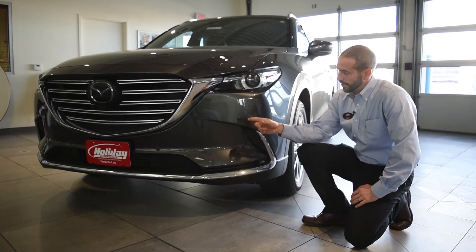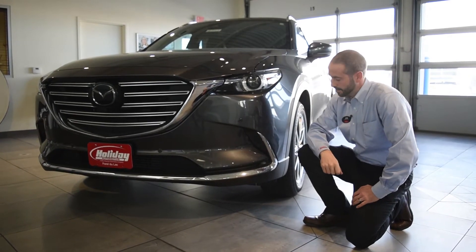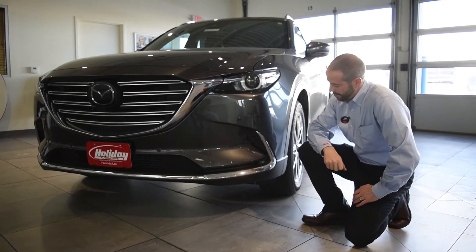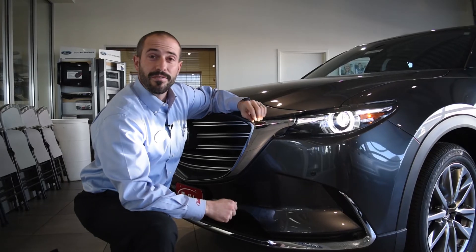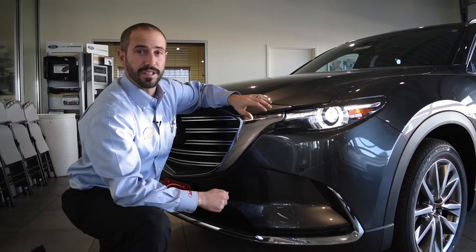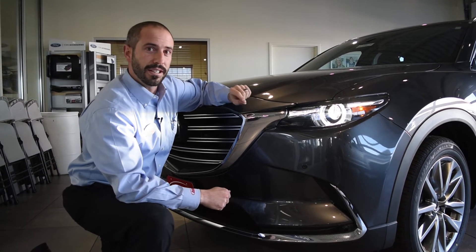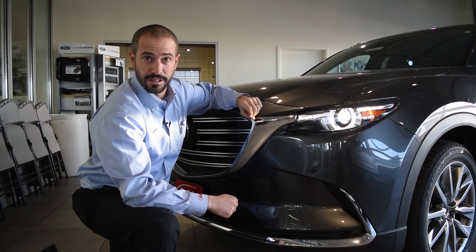Also on the Grand Touring you're going to find the front parking sensors — that's something new for the 2018 model — and the fog lights. Those are LED fog lights, so they're small but they're very bright. You may have heard in the news recently that some manufacturers have poor quality headlights. Mazda's bucking that trend by putting standard LED headlights across their entire lineup.